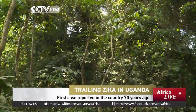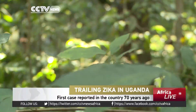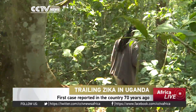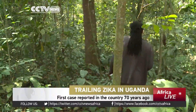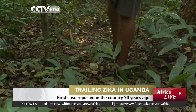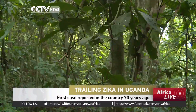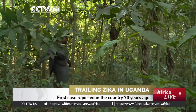Nearly seven decades since the virus was discovered here, this forest is suddenly of global interest. Situated about 30 kilometers south of Uganda's capital Kampala, the natural tropical jungle is reserved for research, and it's here that the first Zika virus case was reported about 70 years ago when scientists were studying mosquitoes.